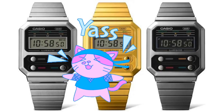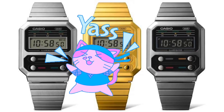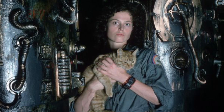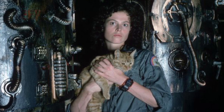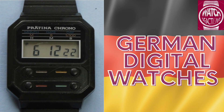Are you excited by the new Casio A100s that are harking back to the Casio first plastic digital watch from the late 70s, featured in modified form in Alien? Well, if you want to be really cool, how about this old-school rebrand of the same watch by Pratina from back in the day in Germany?